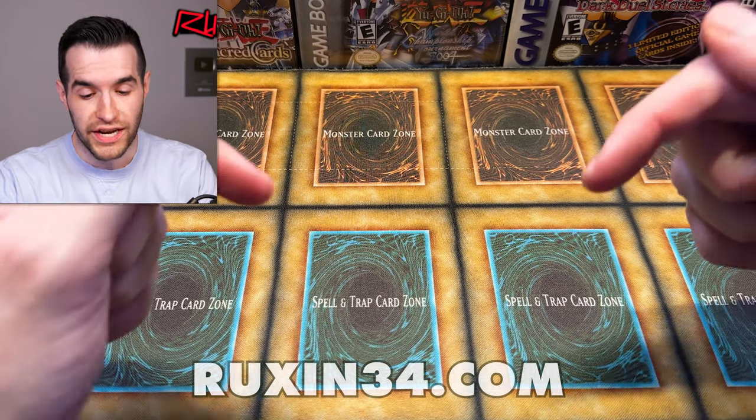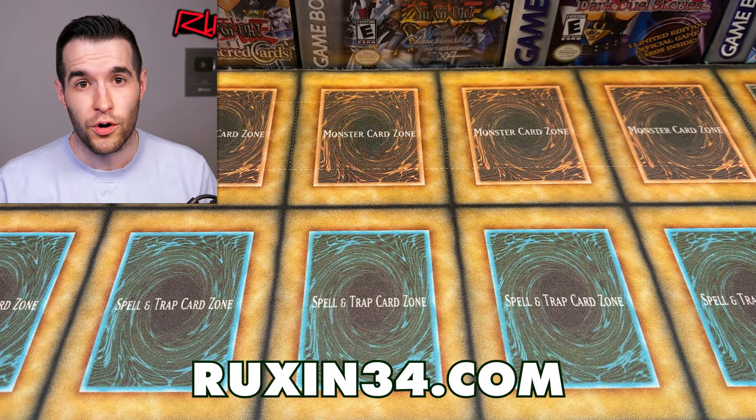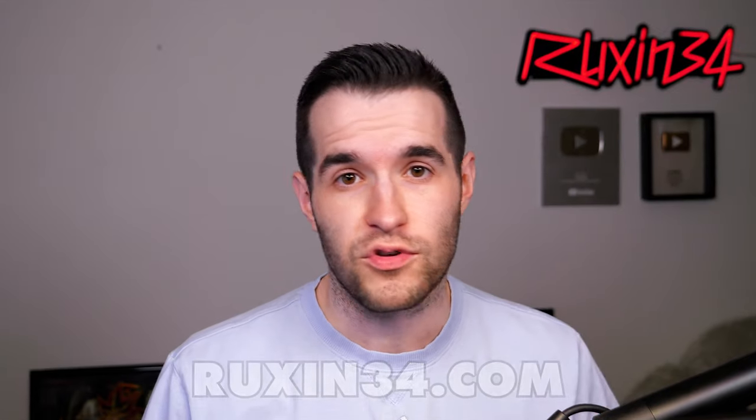A quick reminder that some of this stuff will be available on ruxum34.com, so go check it out down below. I've listed a bunch of PSA cards already before this video, so there's going to be some of this stuff as well. There should be some sealed product, PSA cards, a few singles, stuff like that.